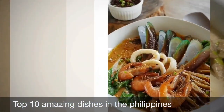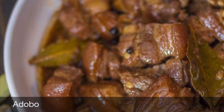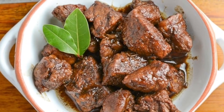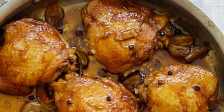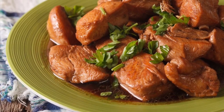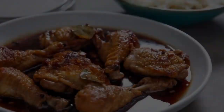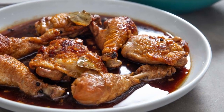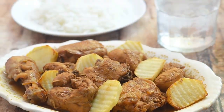First on our list: Philippine adobo. From the Spanish word meaning marinade, sauce, or seasoning, it is a popular Filipino dish and cooking process that involves meat, seafood, or vegetables marinated in vinegar, soy sauce, garlic, and black peppercorns, which are browned in oil and simmered in the marinade. It has occasionally been considered the unofficial national dish of the Philippines.